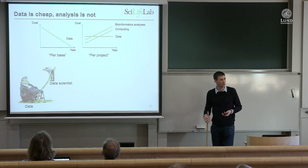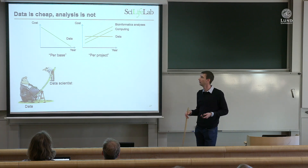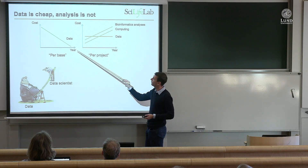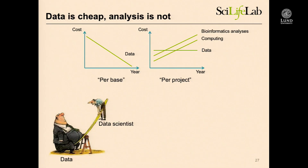As a community, this tremendous technological development led us to a problem. As data became super cheap and super easy to produce, people were spending all their money producing data — because that used to be the hard part. Suddenly, as a community, we sat with a lot of data but had a lack of competence and computing. How do we treat this data? There are lots of small details you need to be careful about in these analyses.